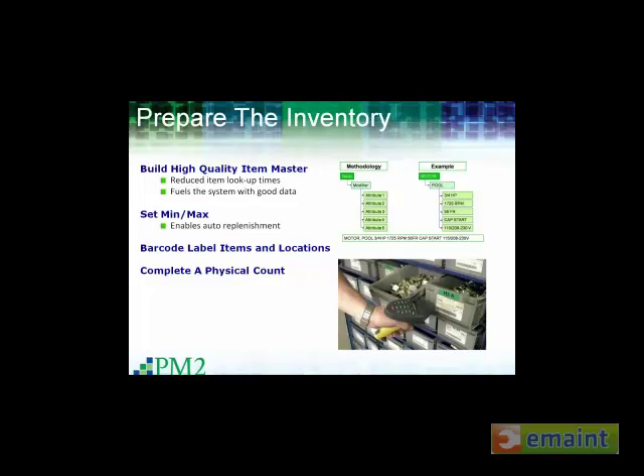Once the physical space is set up, going back to the 7-Eleven analogy, it's time to put the paper towels in the dispensers, the water in the wash bucket, and the fuel in the underground tank. As far as today's topic, the fuel really is data — good quality data in your item master. You've heard the adage a million times: garbage in, garbage out. The best system in the world is only as good as the information you put in it. A high-quality item master will help you reduce item look-up times, make it easier for users to find the parts they need, and generally fuel a much more efficient system.